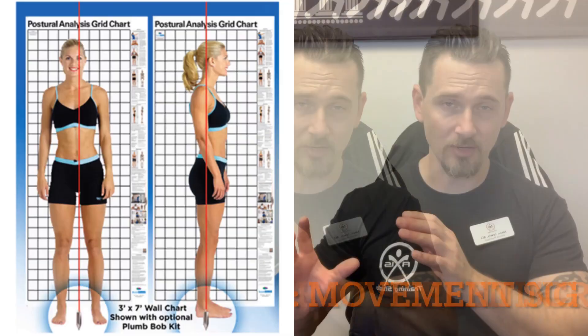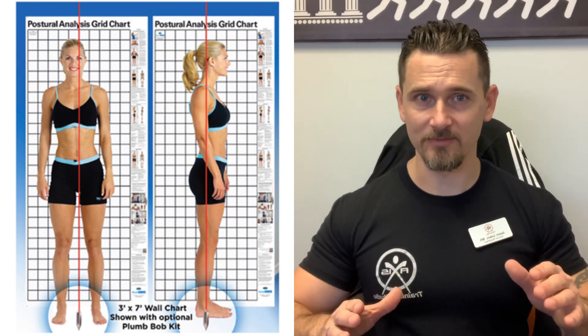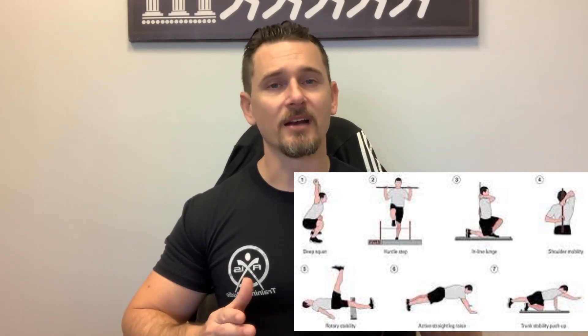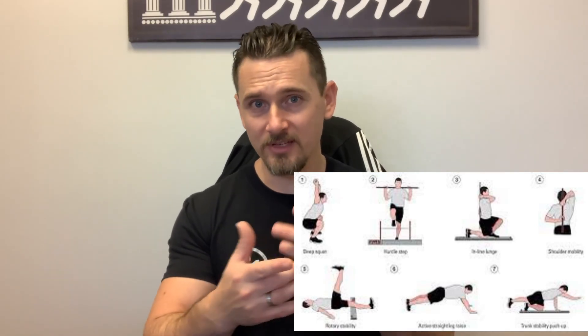After posture, we go through a movement assessment using two different tools. The first is a Functional Movement Screen, which checks for common movement patterns and helps identify potential dysfunctions. The second, depending on who you're working with, involves Paul Chek-trained individualized muscular weakness checks. If we find something that's not sitting well with us, we help you overcome it by identifying it first so we all have a good idea of what we're looking at.